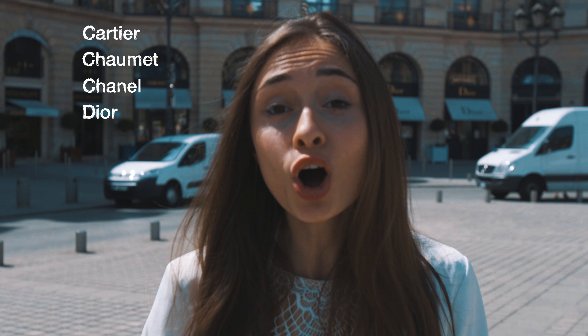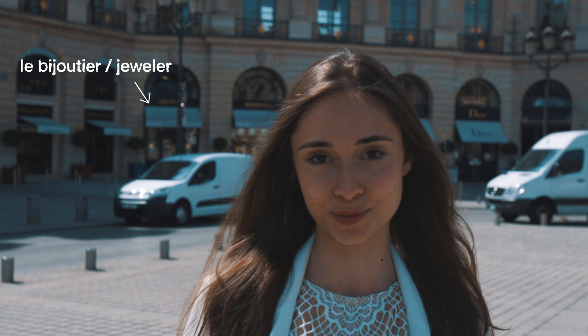Hi guys, welcome back to On the Go with EF. I hope all of you had a fantastic Halloween and that you enjoyed some of that delicious candy that Canva showed to us last week. I'm here on Place Vendôme, the heart of Parisian luxurious jewelry. Here you can find Cartier, Chaumet, Chanel, Dior — anything, you name it, it's here. I'm very excited because I'm meeting up with Philippine and she's taking me to the Rue de Saint-Honoré where we can find even more luxurious boutiques. So come on and let's go explore the luxurious window shopping in Paris.